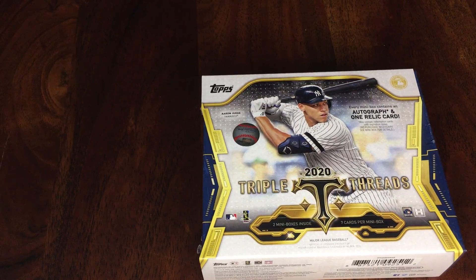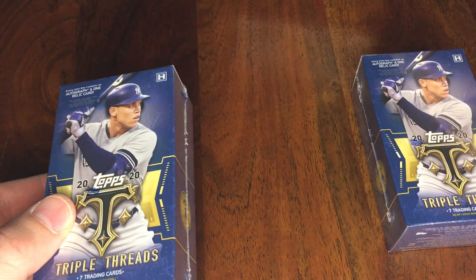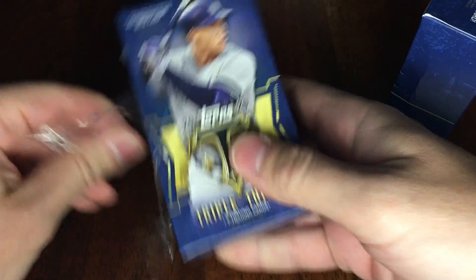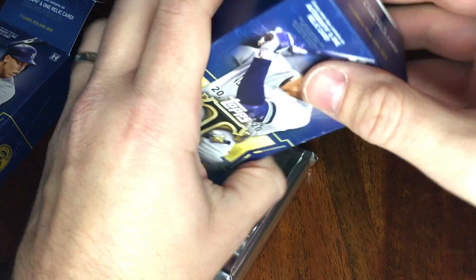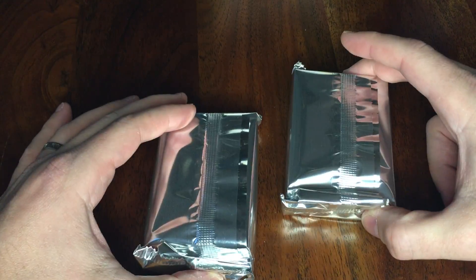All right, so the outer box and the two mini boxes just kind of slide out like so. Get that out of here, get that out of here, and we're gonna be left with two packs. All right, which one first? Let's go with this one.